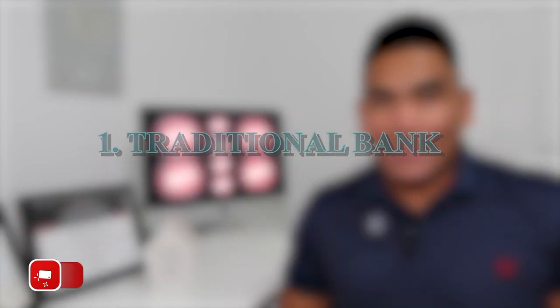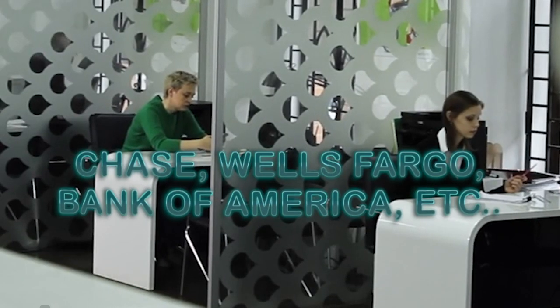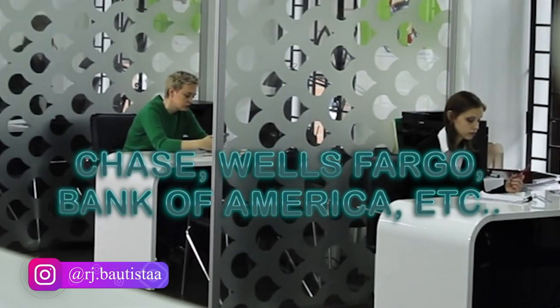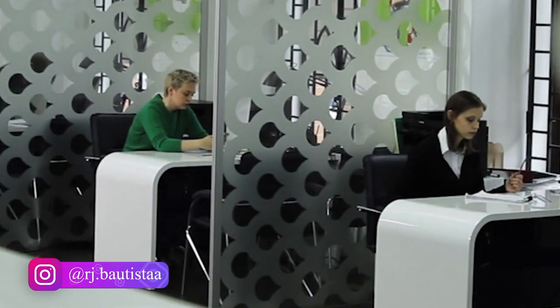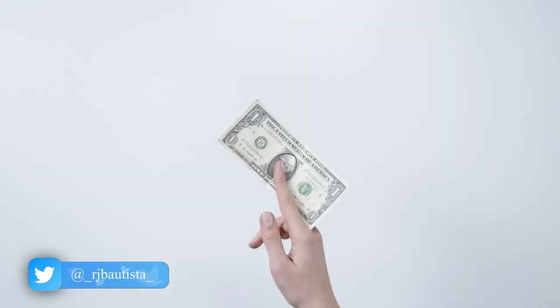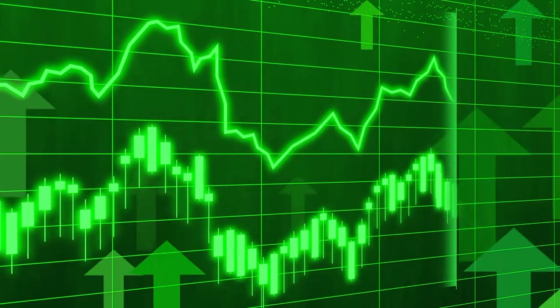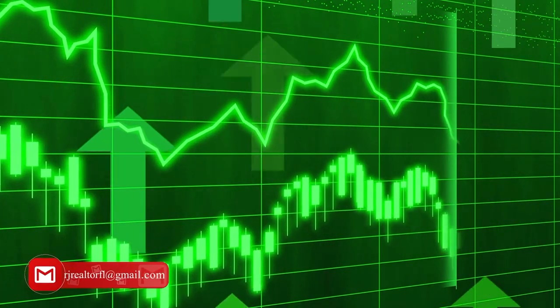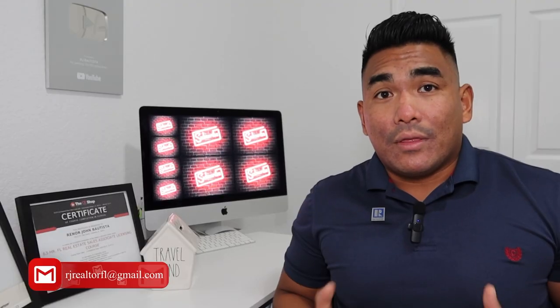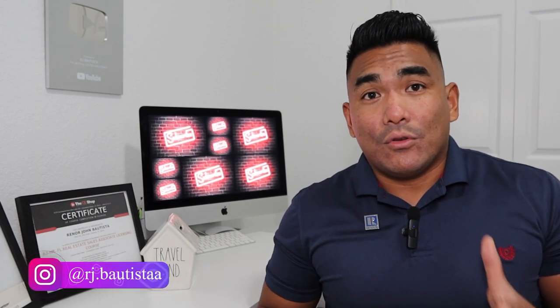The first type of lender is the traditional bank. We have commercial banks like Chase, Wells Fargo, or Bank of America, etc. Those are the commercial banks — the traditional banks — where you can ask them to lend you money and provide you a loan for your mortgage. You can choose that option. However, sometimes they have different interest rates or different loan terms that they are offering, so you need to think about what kind of loan or lender you are looking for.